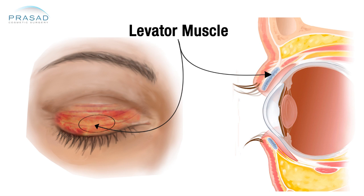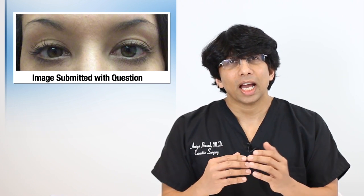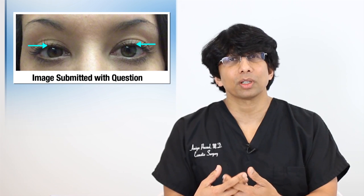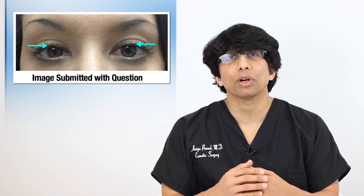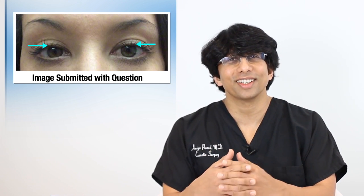Speaking not as a professional but as a lay person, I would say that the difference between your two eyes is not as bad as you probably perceive. It's normal within the general population to have about a one to two millimeter difference between the two eyes. So what may have become a fixation for you is not that obvious to a casual observer. It could be that the relative size of the eye is also a contributing factor to the perception of the difference.